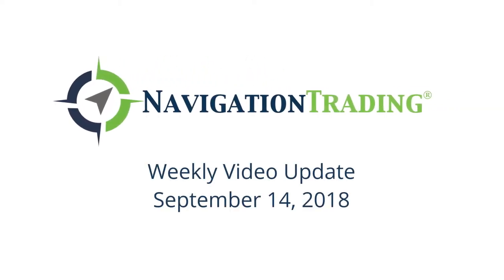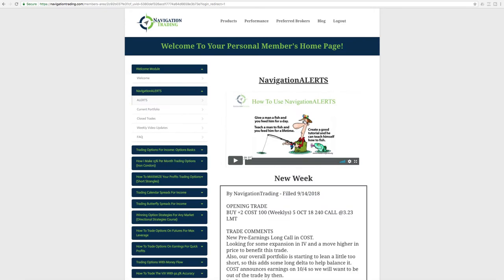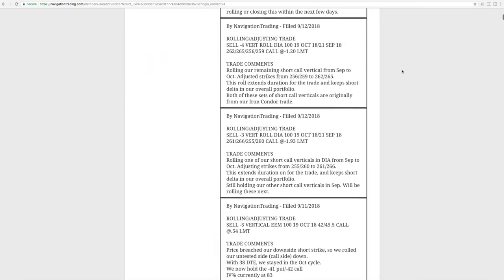Happy Friday, Navigation Traders. Today is September 14th. Welcome to this week's video update. Let's jump right into the alerts, starting with Monday.